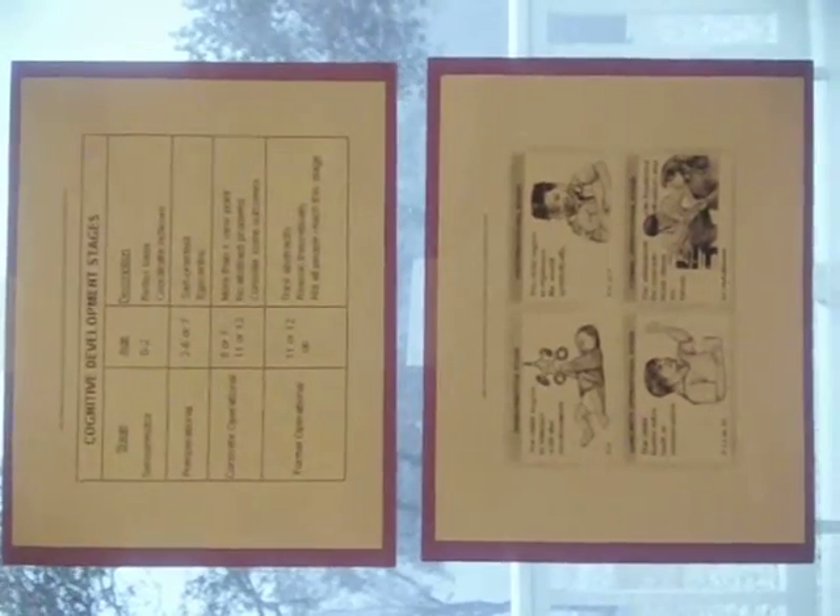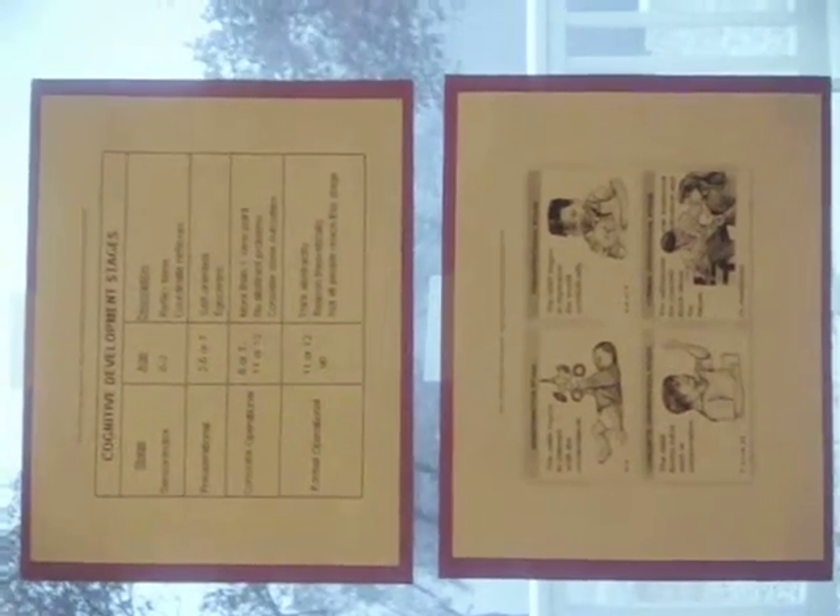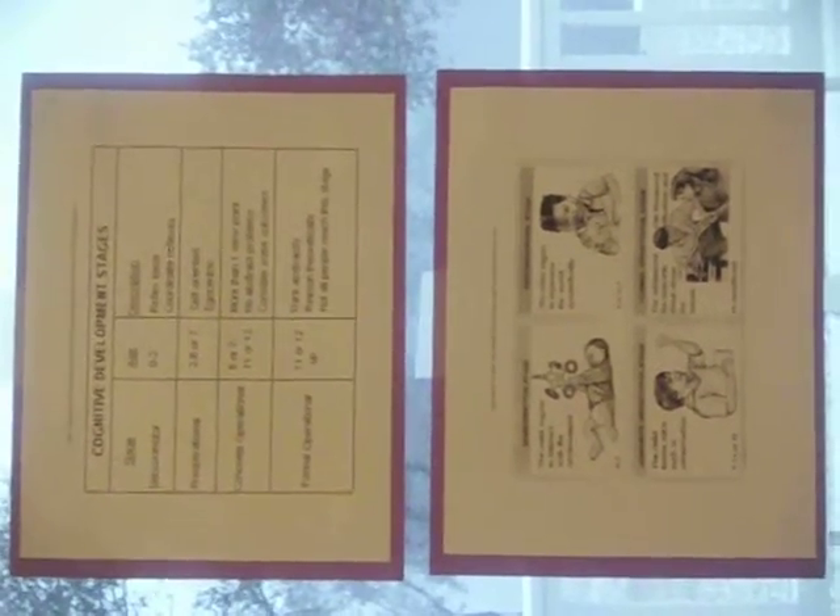Hello everyone, my name is Amanda and my video today is focused on Piaget's concrete operational tasks, specifically the idea of conservation.